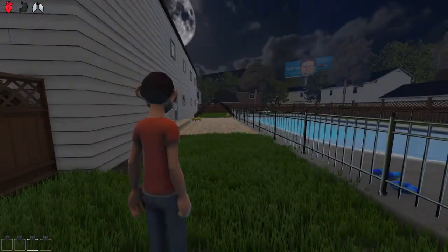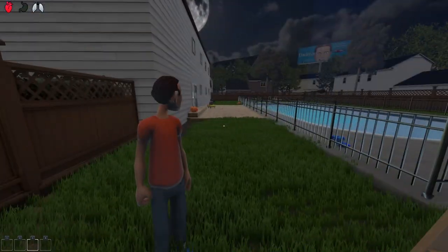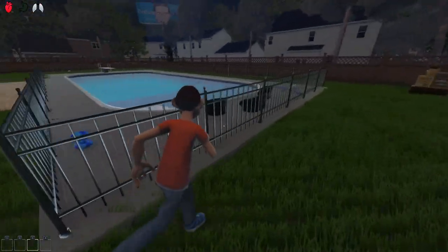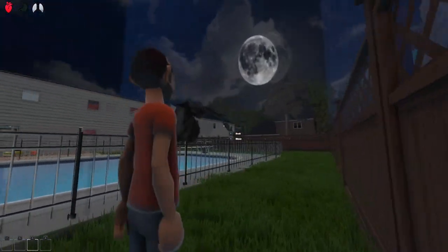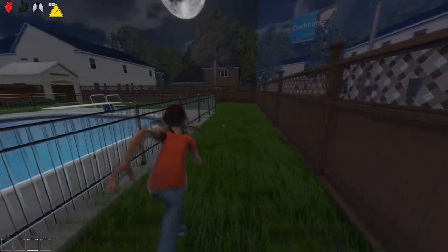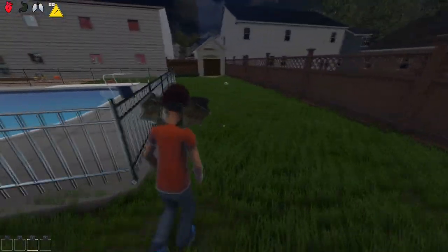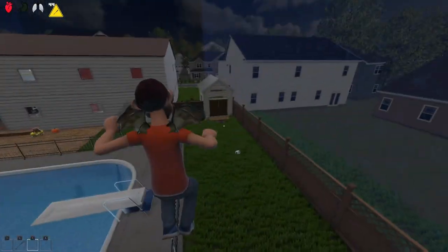I jumped on that trampoline over the fence and managed to get into the back garden. Look at this massive swimming pool they have! And there's a bat here as well. Wait — what is this in the back? I have wings — what the heck!